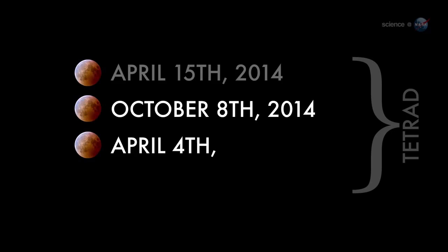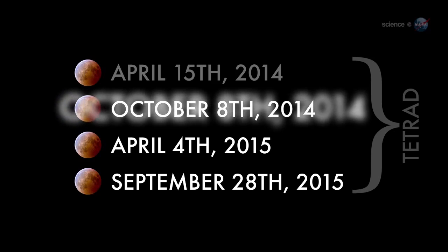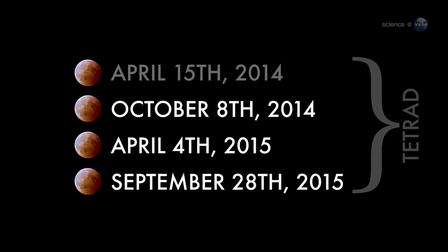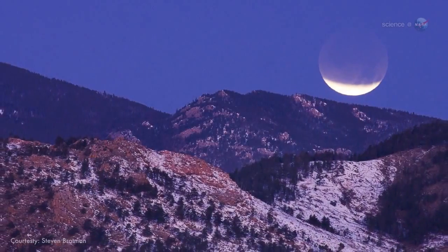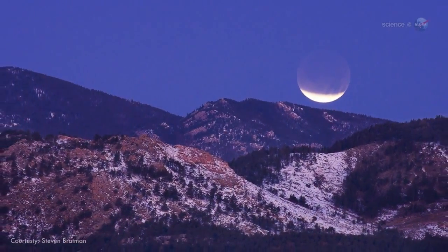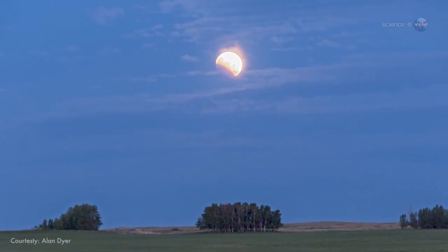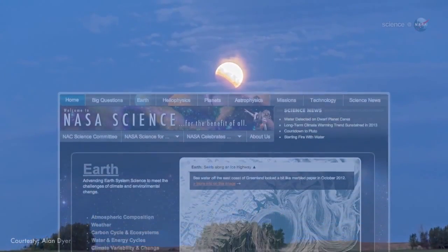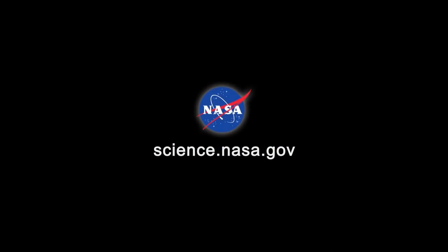Espinak notes that the total lunar eclipse of October 8th is the second of four consecutive total lunar eclipses. Such a set of total eclipses is known as a tetrad. The next eclipse in the tetrad is six months from now, in April 2015. Don't wait, he urges — mark your calendar for October 8th. Wake up early and enjoy the show. For more on this tetrad of lunar eclipses and other wonders in the night sky, stay tuned to science.nasa.gov.